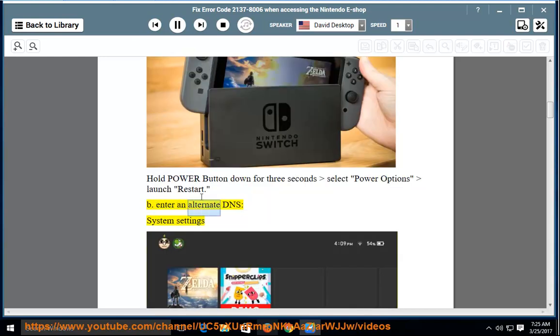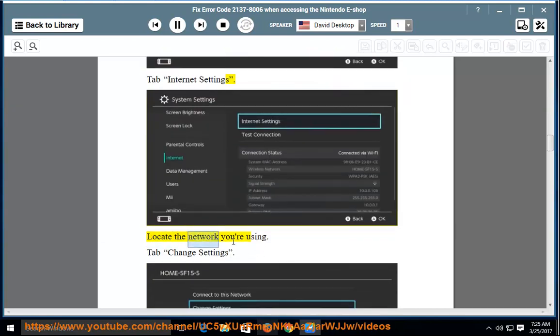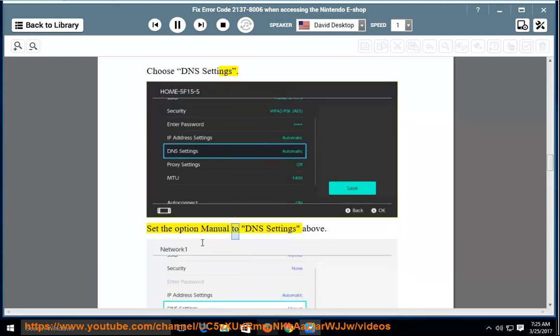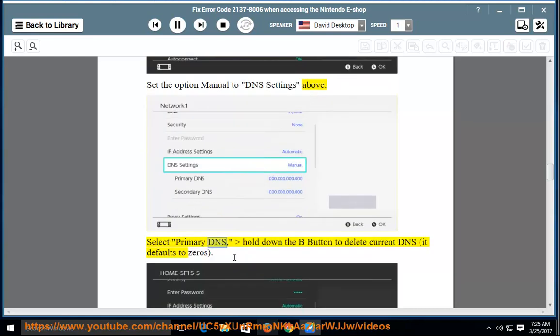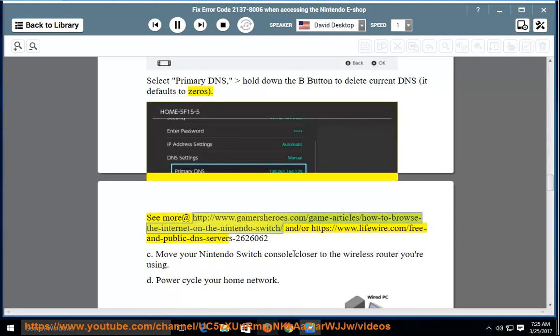Step B: Enter an alternate DNS. Go to System Settings, then the Internet tab, then Internet Settings. Locate the network you are using, tab to Change Settings, and choose DNS Settings. Set the option to Manual. Select Primary DNS, hold down the B button to delete the current DNS — it defaults to zeros. See more at gamersheroes.com and lifewire.com for free public DNS servers.